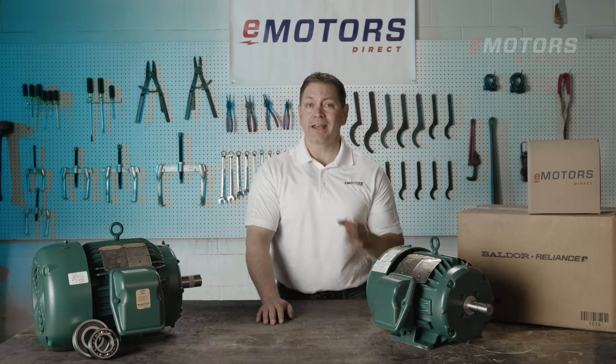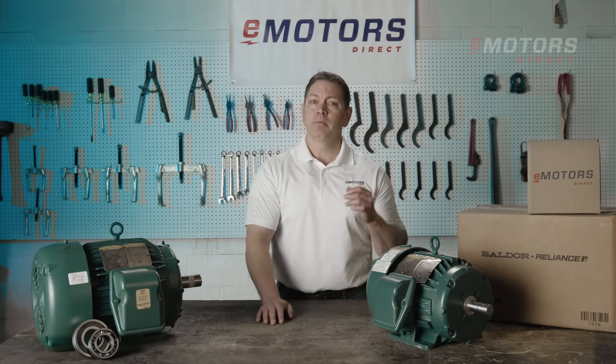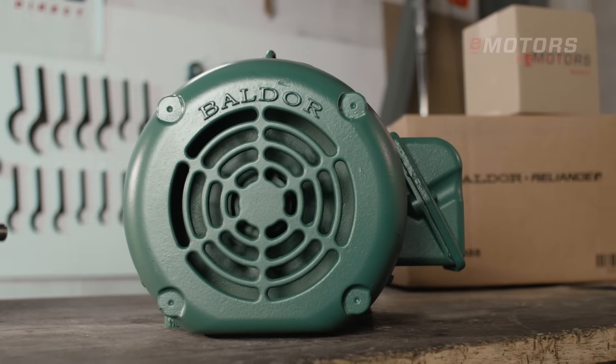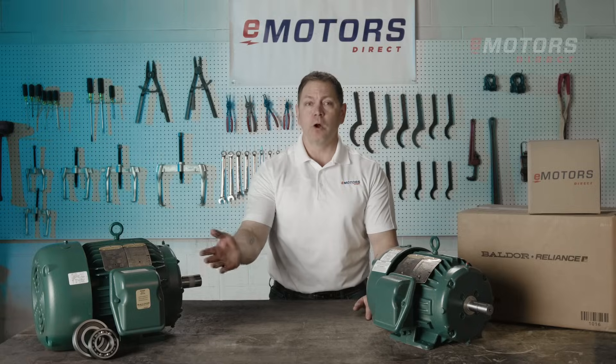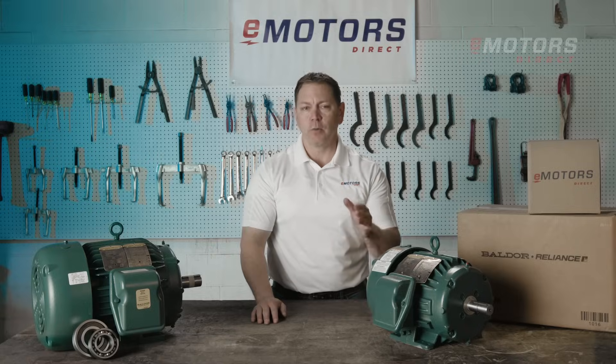The IP56 enclosure and a heavy-duty cast iron frame provide superior protection against contaminants and corrosion. A bearing isolator is used to provide extra protection for the open bearings, preventing dust and moisture from entering.